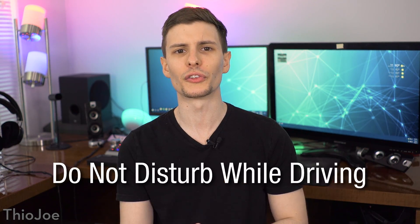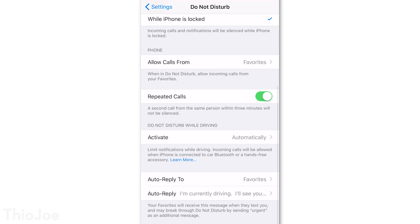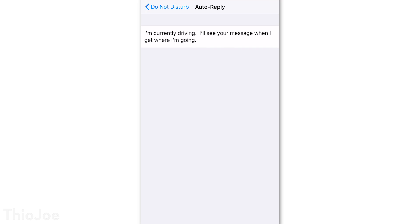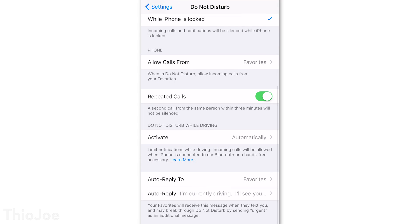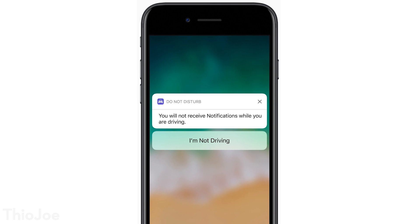Finally, number eleven is the Do Not Disturb While Driving feature. Your phone will try to automatically detect when you're driving, probably with GPS and the accelerometer, and will make it so you won't get any notifications during that time. It's optional of course. There's also the option to have it automatically respond to any text messages you receive — from all contacts or just your favorites — saying that you're driving and can't respond right away. And if you're not actually driving, like you're a passenger, you can just tap the option when it comes up and it won't enable it.